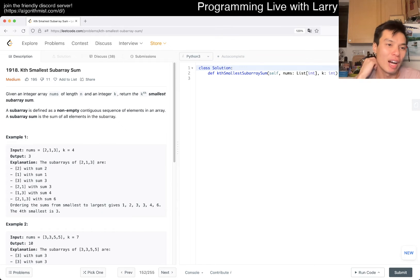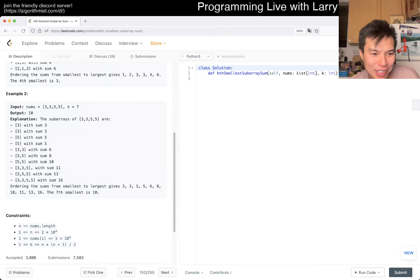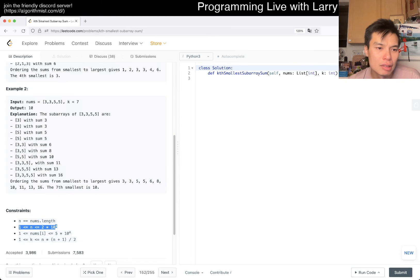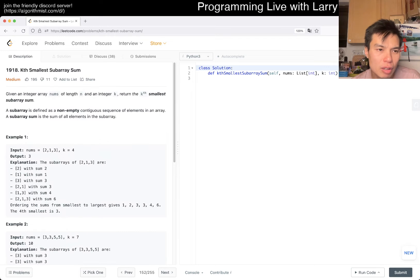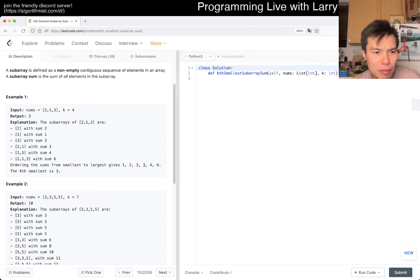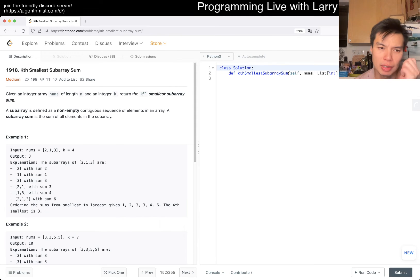Given an integer array nums of length n and an integer k — also happy Pi Day! — we need to find the kth smallest subarray sum. The first thing I want to check is whether n-squared is good enough. This is a hard problem listed as a medium, which is interesting. I don't know the answer off the top of my head.